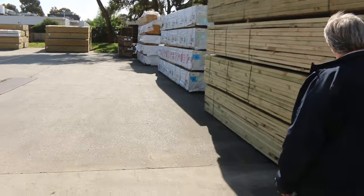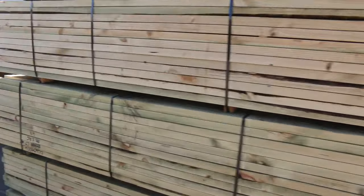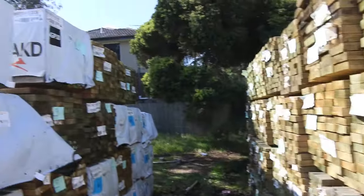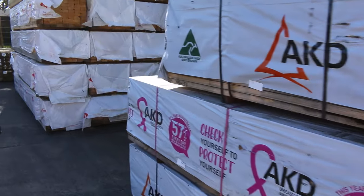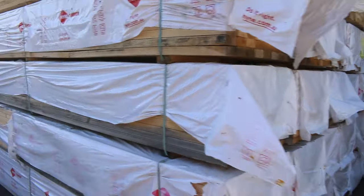Plenty more right up to 6 meter lengths of the 90x45s — good looking treated there. Rows and rows — we've had semi after semi coming in — so as I say, 4.8, 5.4, 6 meter lengths of all the pine framing. Coming along here we've had a couple of B-double loads of framing coming in this week, whether it be structural or non-structural.